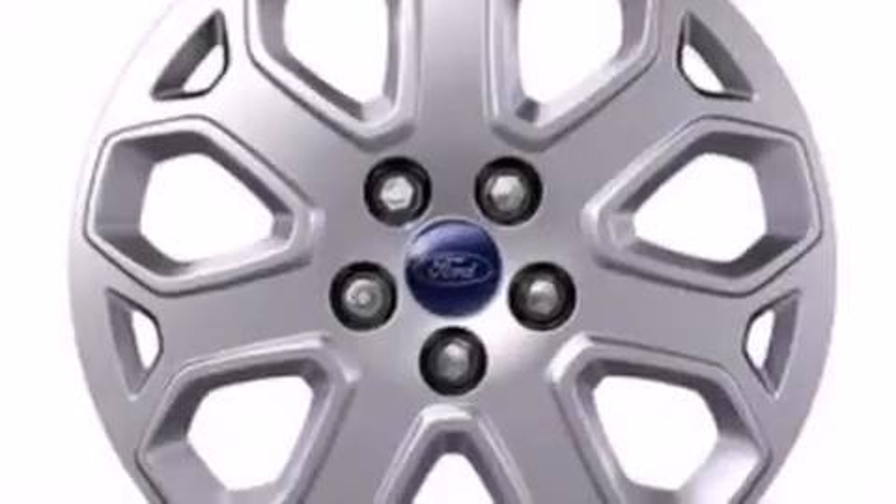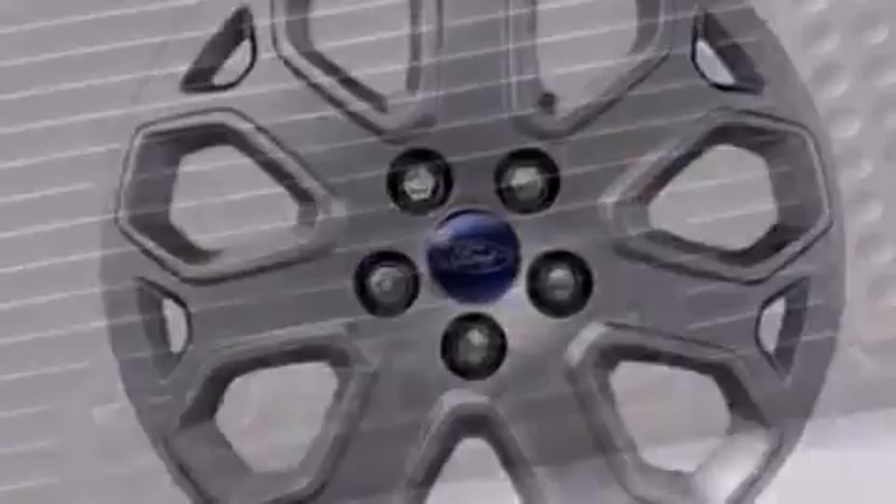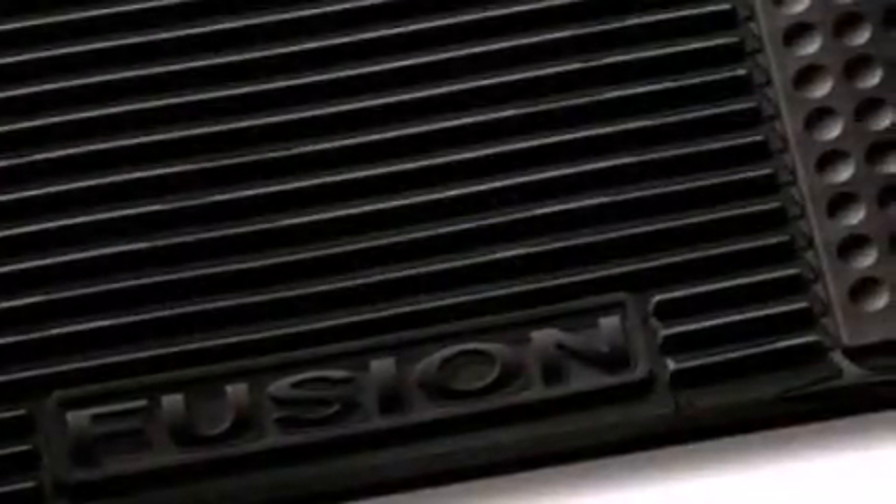A low tire pressure indicator, traction control and stability control systems, cruise control, a CD player, and an illuminated driver's side vanity mirror.